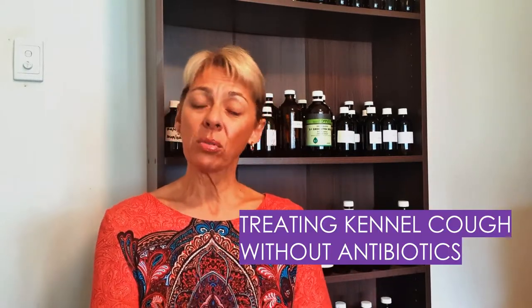Has your dog been coughing lately and maybe a trip to your vet has diagnosed kennel cough? Now most vets at this point may want to prescribe antibiotics for this infection, but are they necessary? Let's find out in today's short video and also look at some great alternatives too.